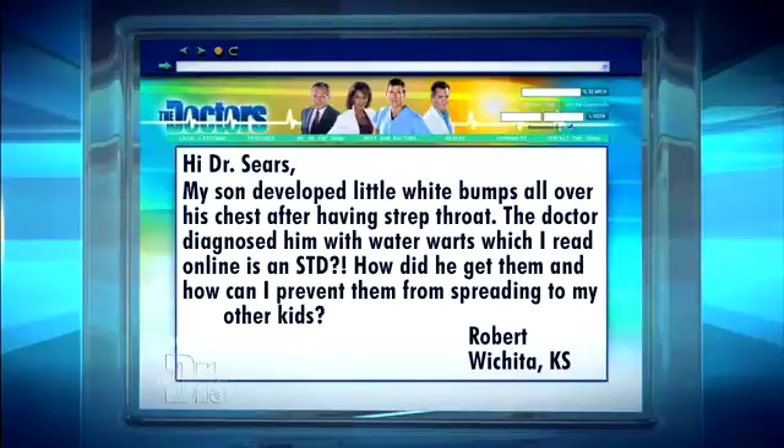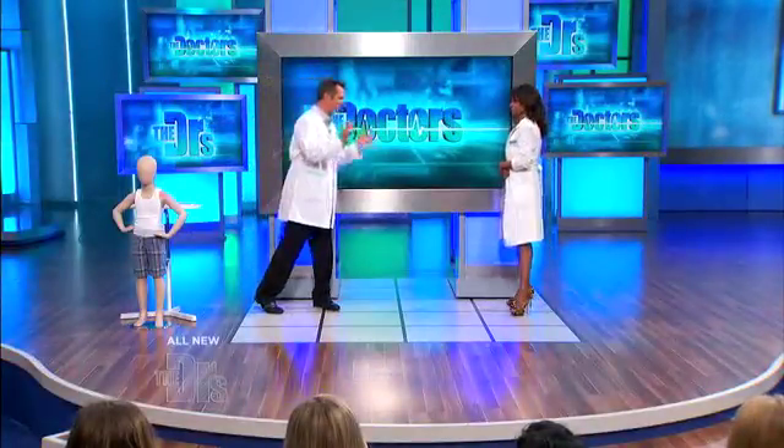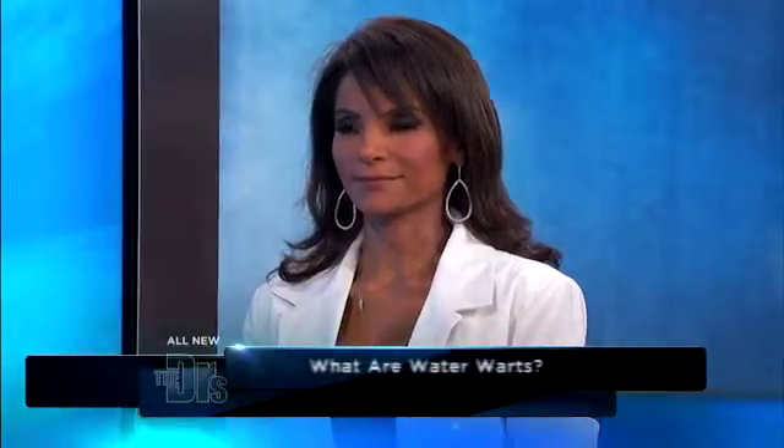my son developed little white bumps all over his chest after having strep throat. The doctor diagnosed him with water warts, which I read online as an STD. How did he get them and how can I prevent them from spreading to my other kids? Well, first off it has nothing to do with strep, so that was just a coincidence. There's a medical term for these — we call them molluscum contagiosum. And that sounds pretty scary, but it's really harmless.